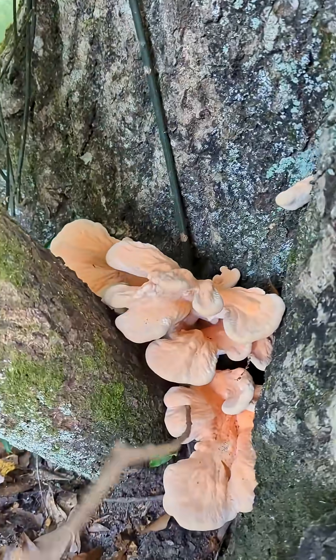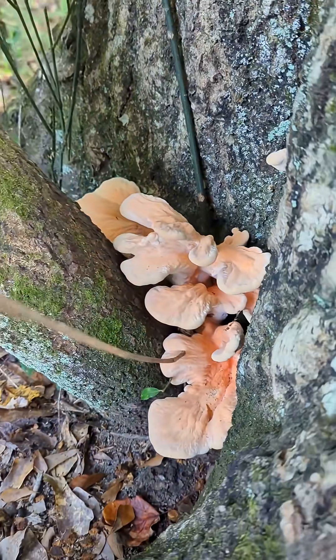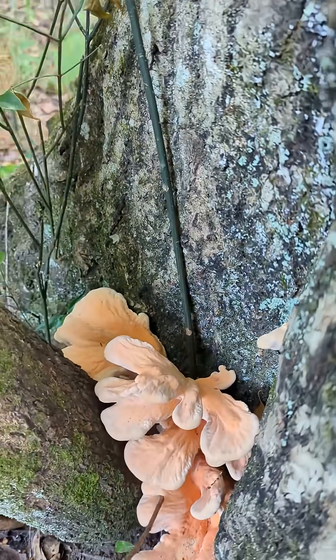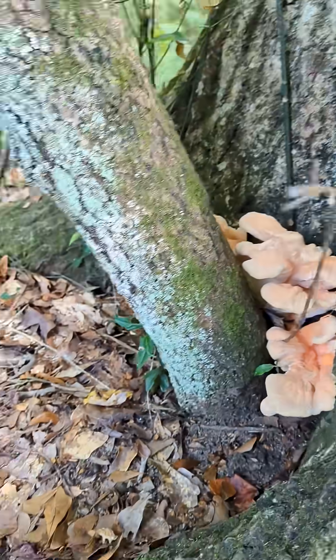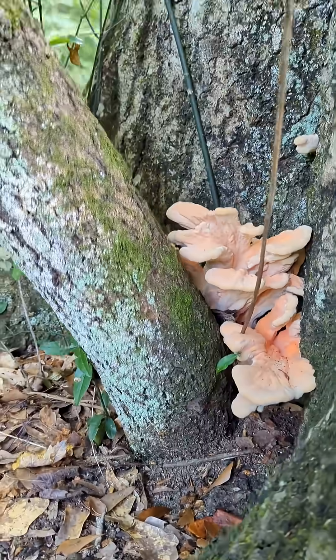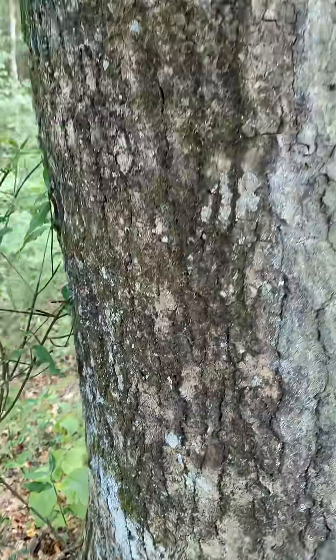It's September, let's admire some fungi. This choice edible is chicken of the woods. These large clusters of orange shelf mushrooms have pores on the underside rather than gills. The white pore surface is a giveaway that this specific species is Laetiporus cincinnatus.